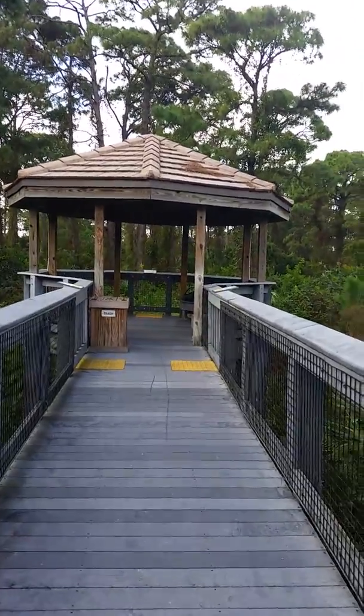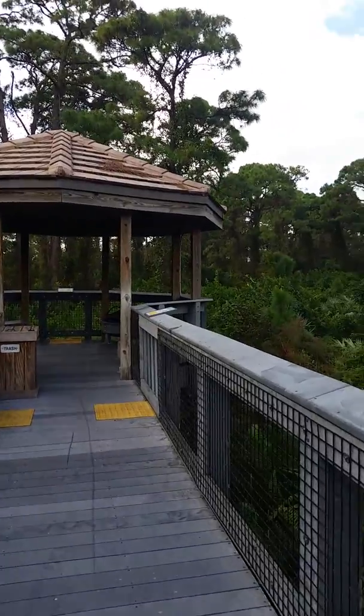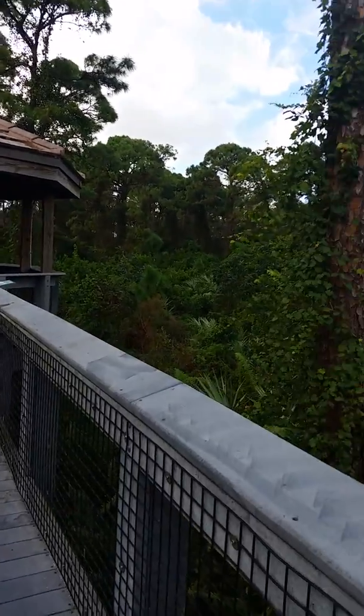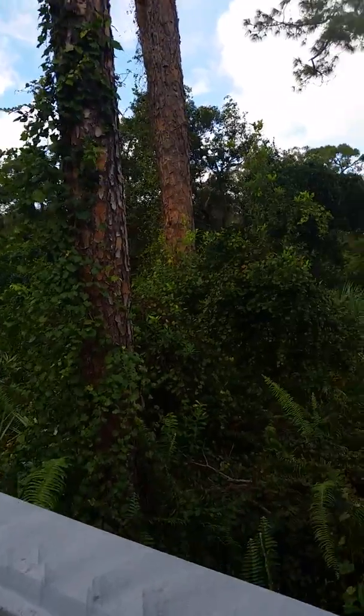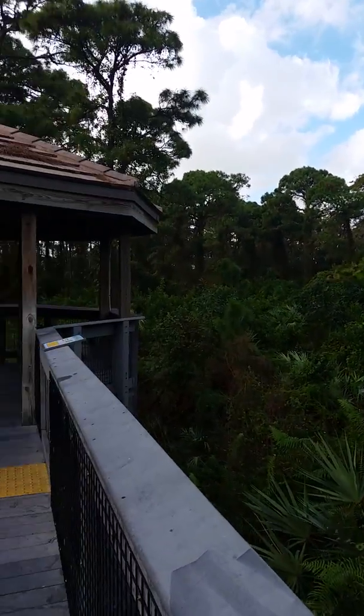Today we're at Tall Cypress in Coral Springs. I've heard the name before — I can't believe I've never been here. It's only seven minutes from my house. I'm gonna scan around the area. There's a pavilion up ahead of me here. I might sit for a while and see if I can find any birds.